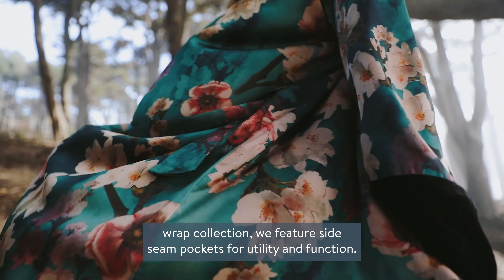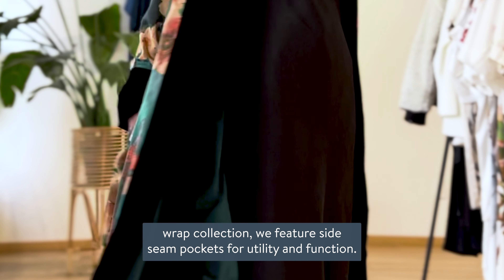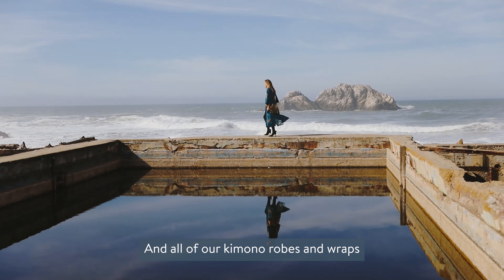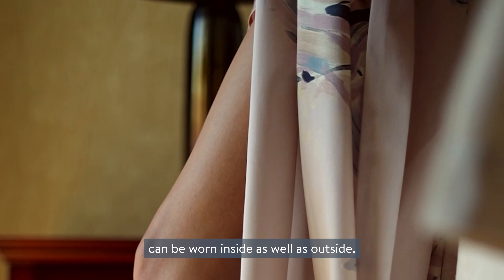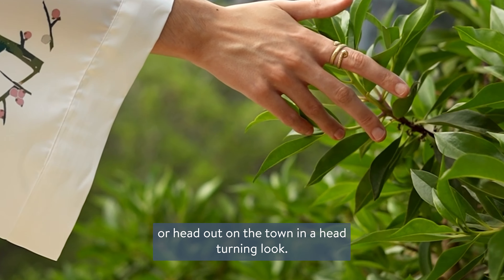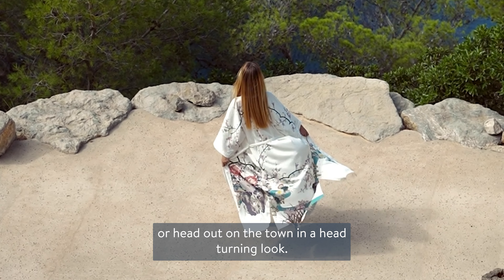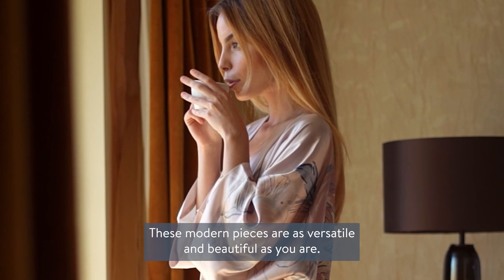We've added modern elements to these inspired designs. In our kimono wrap collection, we feature side seam pockets for utility and function. All of our kimono robes and wraps can be worn inside as well as outside. Lounge at home in a little luxury or head out on the town in a head-turning look. These modern pieces are as versatile and beautiful as you are.